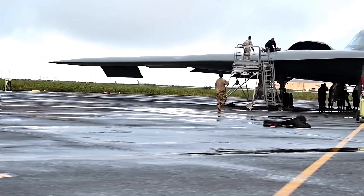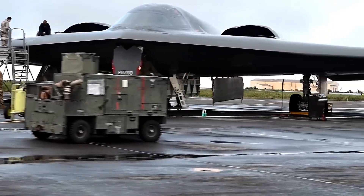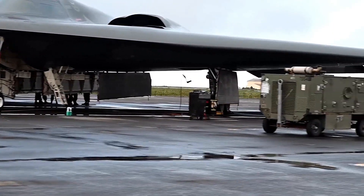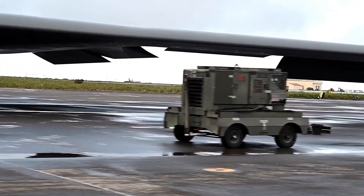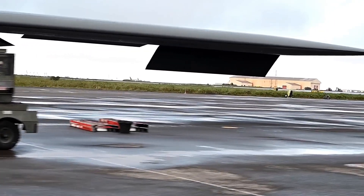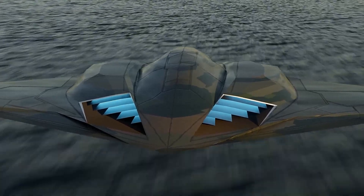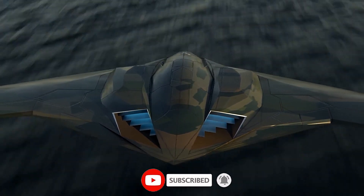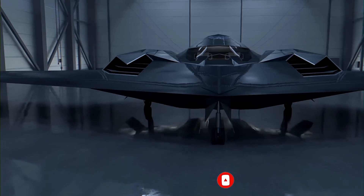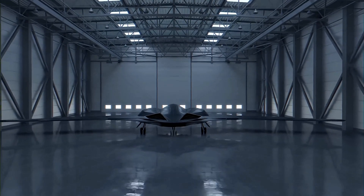And that concludes our captivating and comprehensive exploration of the B-21 Raider. We hope this in-depth journey has provided you with a profound understanding of the remarkable capabilities, technological advancements, and potential impact of this next-generation stealth bomber. Make sure to subscribe to our channel for more fascinating insights into the world of aviation and military technology. Until next time, fly high and stay safe.